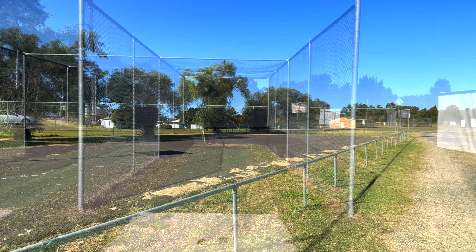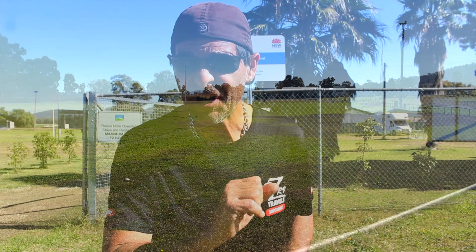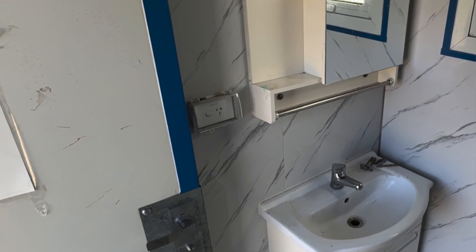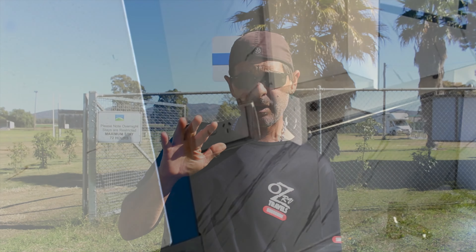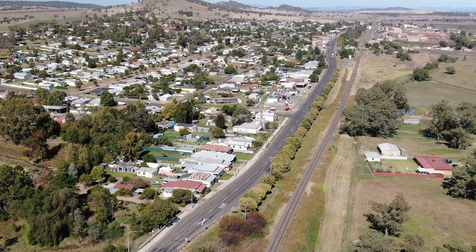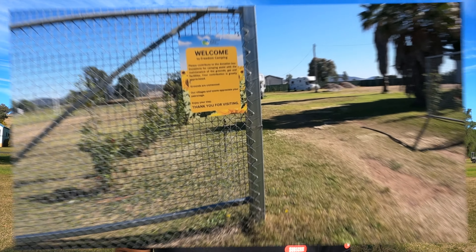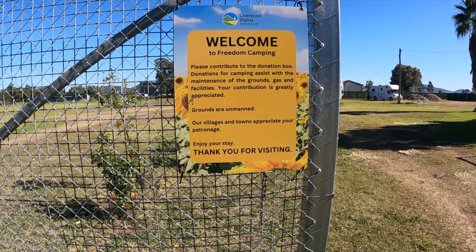It offers toilets, things to do for your kids — basketball courts, cricket nets, a big oval, tennis, and a tip. It also offers free showers and there's power in the showers so you can plug your phone in to charge it. It's only a couple of kilometres away from the town, which we're going to visit today. You have to come off the New England Highway to get to this place, and then travel back on the New England Highway towards Tamworth.